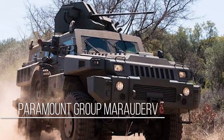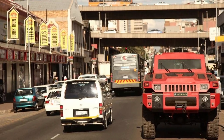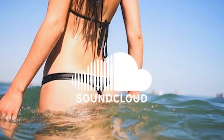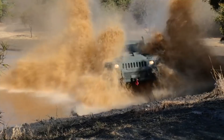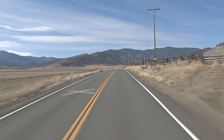The 2011 Paramount Group Marauder — if you want the closest thing to a tank on wheels to roam the streets, the Marauder is your best bet. This 18-ton tank on wheels is the brainchild of the Paramount Group in South Africa. The Marauder has a maximum speed of 120 kilometers per hour, which might not seem like much until you consider its massive weight. Its fuel tank capacity is enough to travel 500 kilometers.